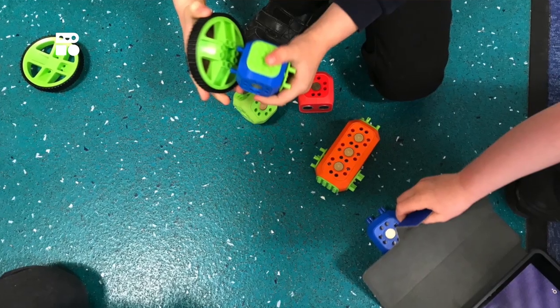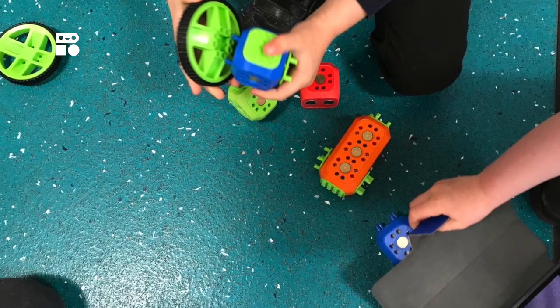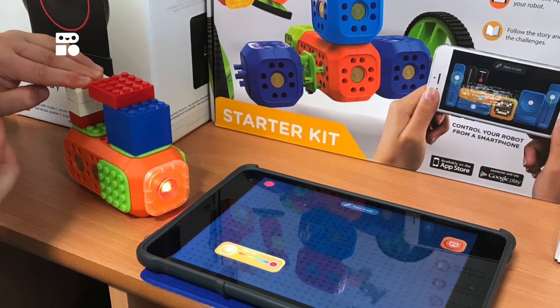The main advantage of Robo Wunderkind is that it takes coding off screen and into the real world, with so many possibilities for creating and constructing. Once children gain an understanding of the different blocks and tools, they can create their own robots and use the Robo Wunderlive app to design controllers for the robots.